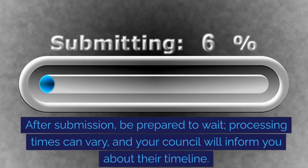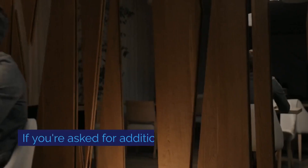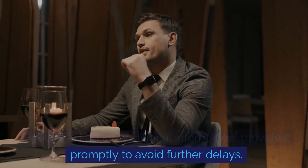After submission, be prepared to wait. Processing times can vary and your council will inform you about their timeline. If you're asked for additional information, provide it promptly to avoid further delays.